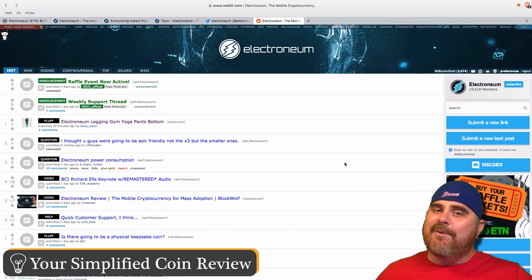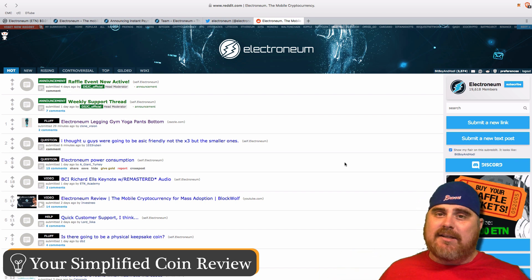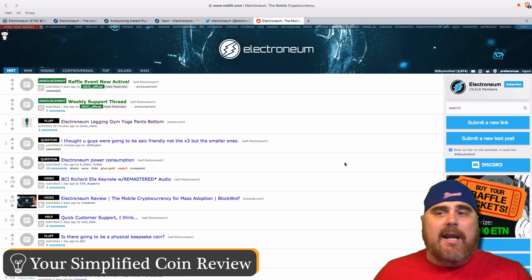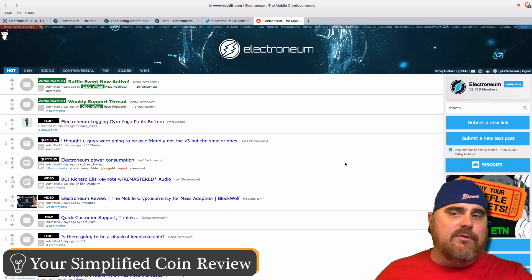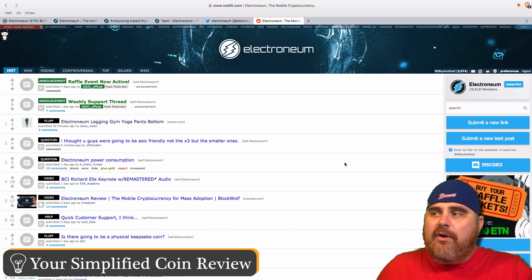Electroneum seems to have a very strong community — people are really passionate about it. There are YouTubers that talk exclusively about Electroneum. I was really glad to be able to look into this project because honestly I didn't know much about it, even though I had seen a lot of YouTube videos with Electroneum in the thumbnail and people had been asking me about it in the comments. I'm learning just like you guys are — that's part of what this journey on the channel is about.